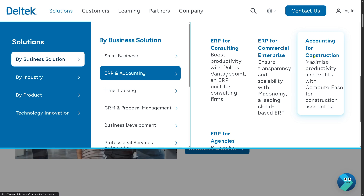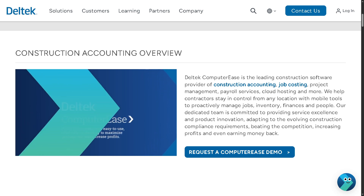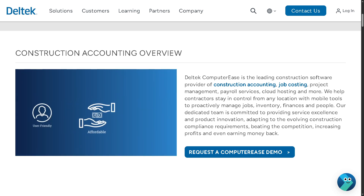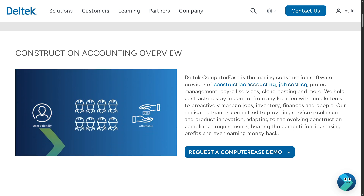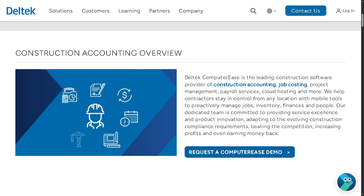Let's go over to the section on Accounting for Construction. This is built for the construction industry, focusing on contractors and integrating job costing, payroll, equipment tracking, and subcontractor management — helping improve field-to-office communication and manage profitability.